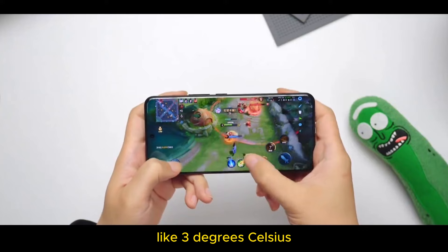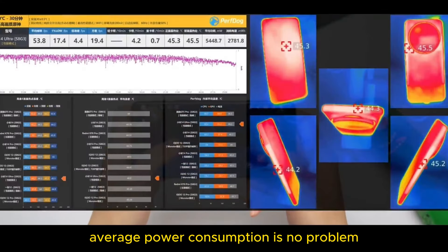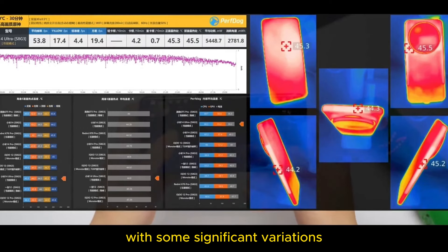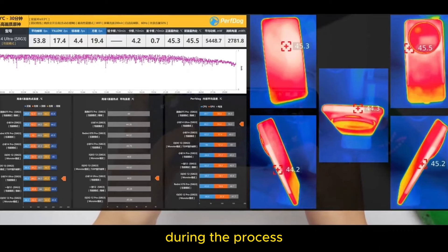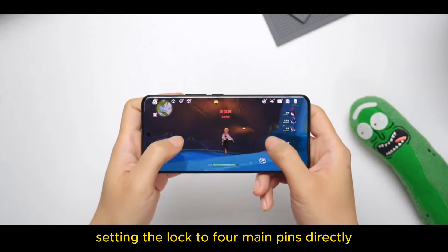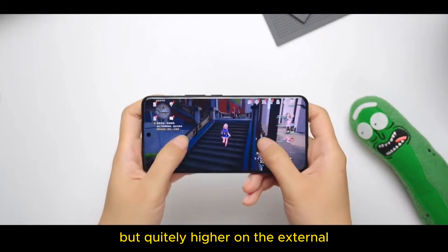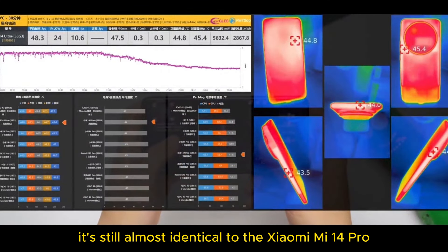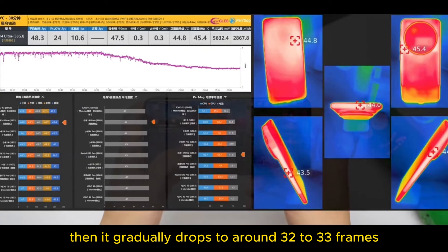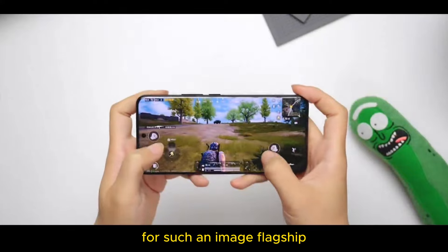Especially in higher ambient temperatures like 30 degrees Celsius, the heat exported on the surface may be a bit difficult to dissipate. Looking at Genshin Impact: 5.45 watts average power consumption is no problem, and the frame rate trend-wise is also fine. Although the average frame rate reached 53.8 with some significant variations, since it was almost always around 40 to 60 frames during the process, the dense fluctuations make the actual sensation hard to call smooth. Setting the lock to four main pins directly or lowering the quality might be a better choice. Overall, it's still almost identical to the Xiaomi Mi 14 Pro — very smooth for the first 12 minutes, then gradually dropping to around 32 to 33 frames. If we delve into details, the frame rate and temperature will be slightly better. For such an image flagship, I think it's good enough anyway.